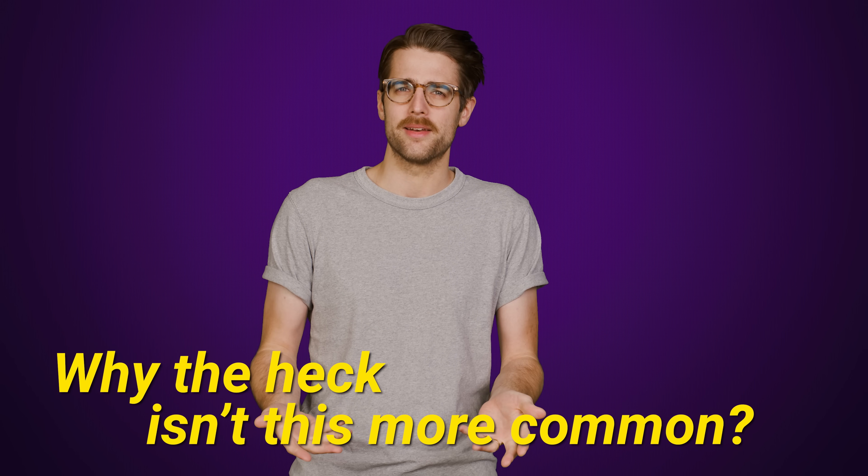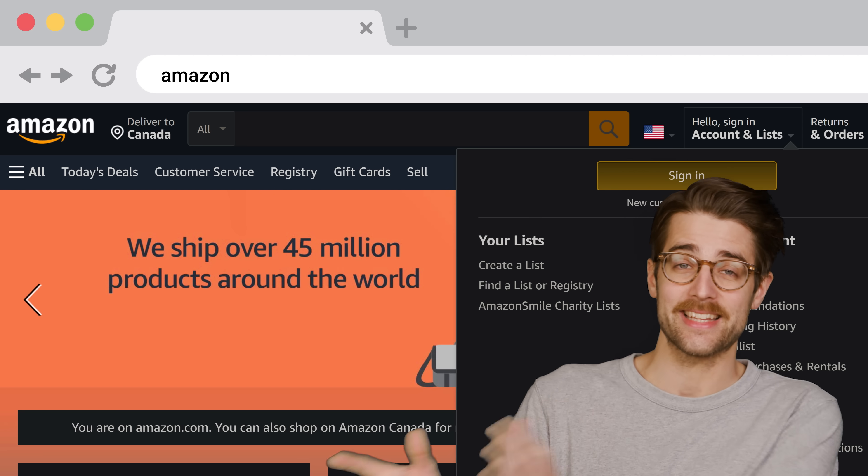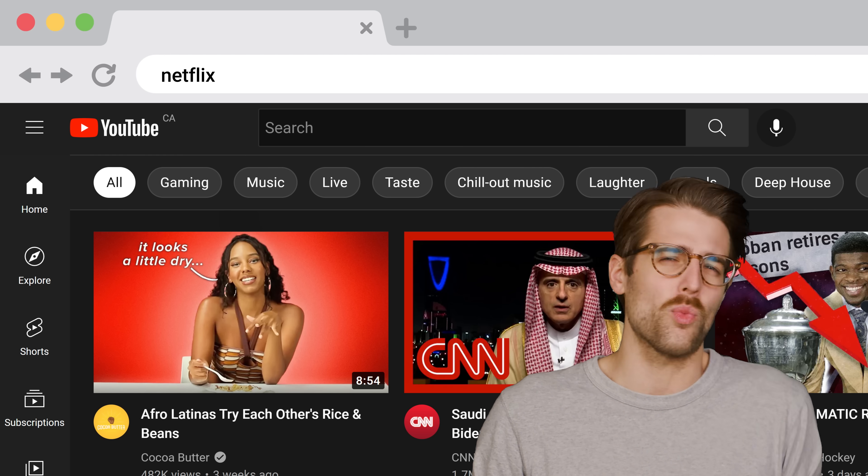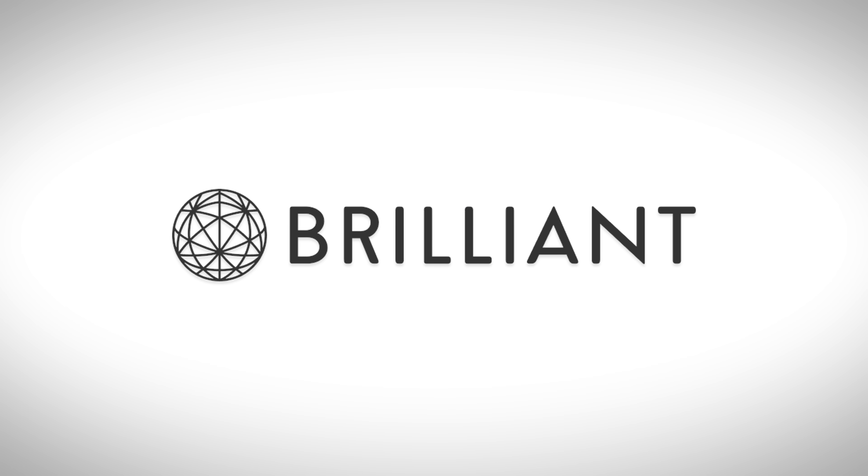Why isn't this more common? Wouldn't it be easy to simply type in a word or a brand name and immediately get their website, instead of dealing with all those messy .orgs and whatnot? We'll tell you why the internet shouldn't work that way right after we thank Brilliant for sponsoring this video.